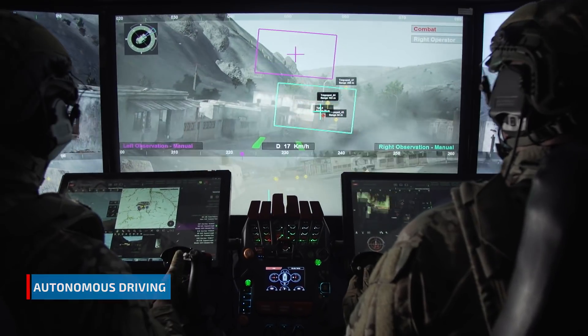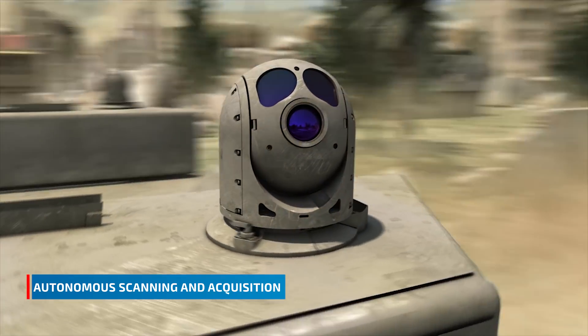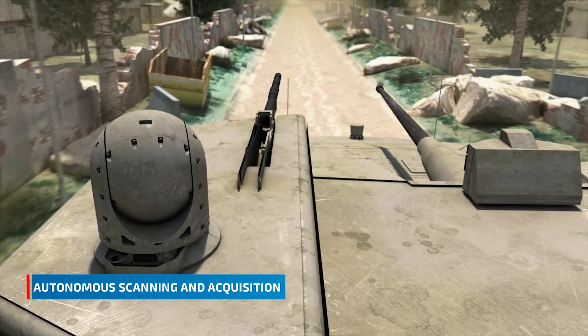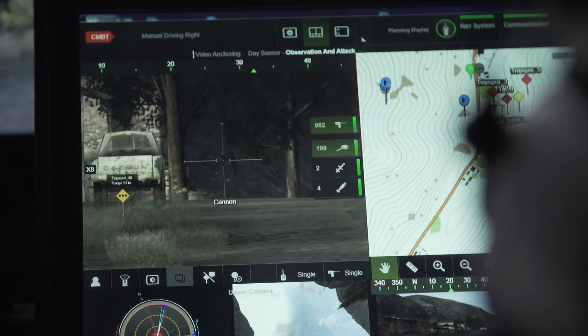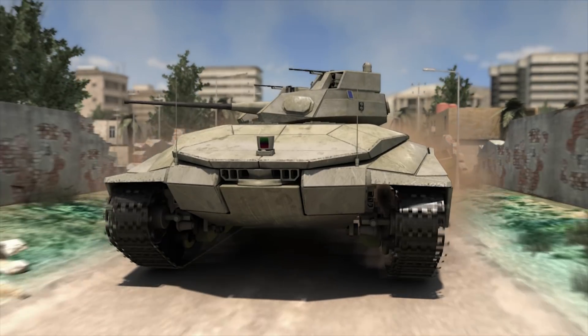As the vehicle moves, the system independently scans its surroundings, detects threats and classifies targets. When a target appears, the fighter taps the screen to slew the gun and immediately neutralize it with precision accuracy.